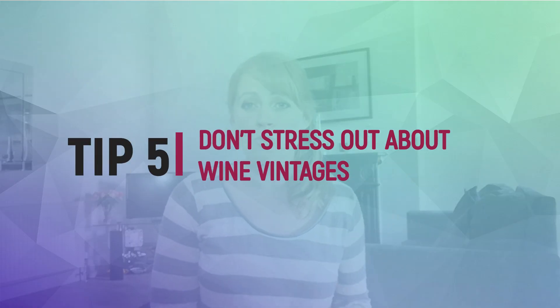Tip number five: don't stress out about vintages. A lot of the time the wines in the supermarket are not age-worthy wines — for that, go to an independent specialist and you can ask them about the vintages. The wines in the supermarket are generally younger wines that are supposed to be drunk young. If you are concerned about vintages, New World is generally a little bit easier because the weather is more consistent. Go New World if you just want to be super safe.